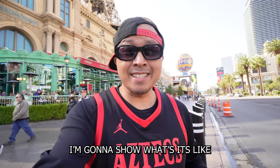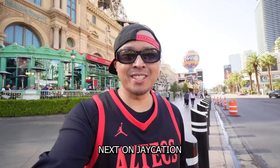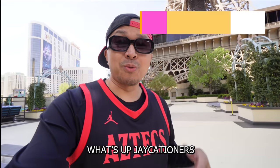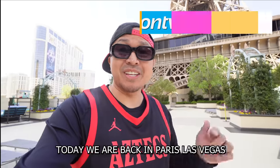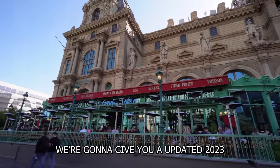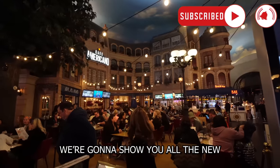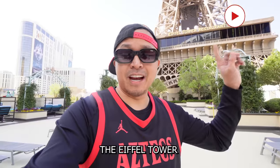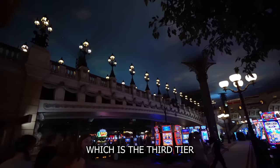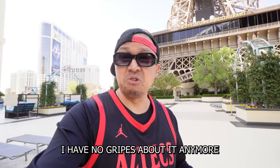In this video, I'm going to show you what it's like to stay at Paris Las Vegas in 2023. What's up Jaycationers? Welcome back to another video here in the Las Vegas series. Today we are back in Paris Las Vegas. We're going to give you an updated 2023 Paris Las Vegas resort tour and hotel room tour. We're going to show you all the new restaurants downstairs. Right now we're right next to the Eiffel Tower, and I'm going to show you what it's like staying here as a Diamond Caesars Rewards member, which is the third tier. A lot of extra benefits have opened up for me — I have no gripes about it anymore.